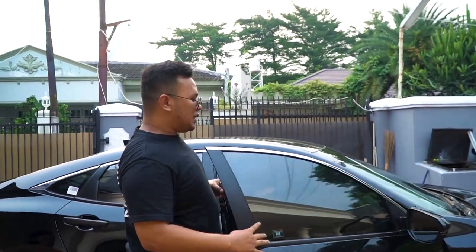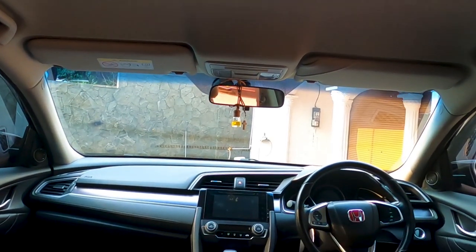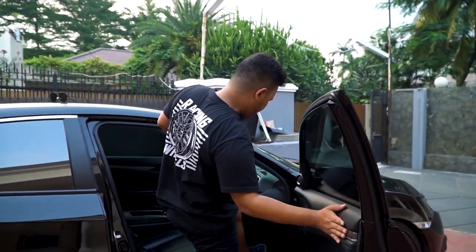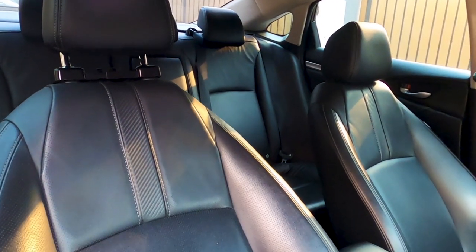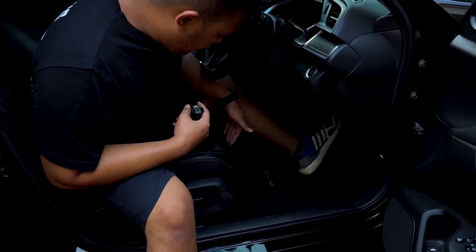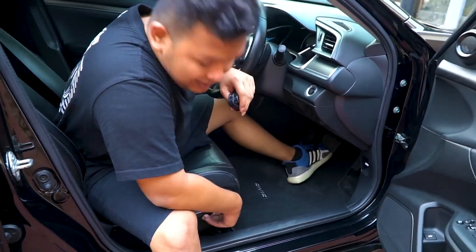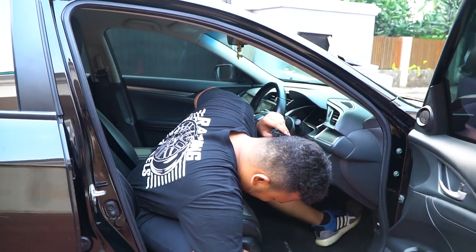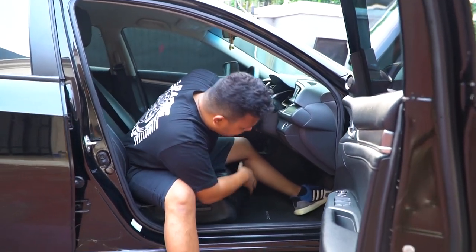Langsung kita masuk ke bagian dalemnya. Hal pertama yang gue lihat adalah joknya — kulitnya udah gak bagus. Cuman dia udah elektrik, gak kalah lah sama Omri yang juga udah elektrik. Tapi oke lah, joknya, kulitnya kayaknya perlu diganti.